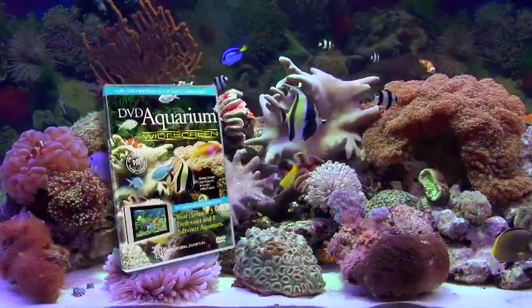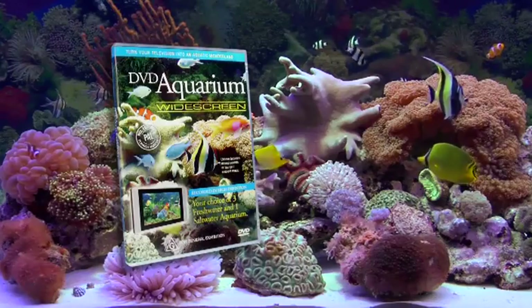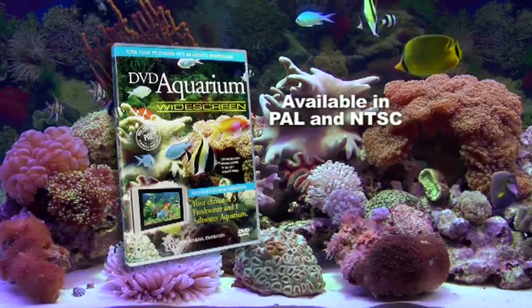Recorded using the latest high definition video technology to give each aquarium more vibrant colour, finer detail and amazing realism, DVD Widescreen Aquarium is the perfect complement to your home or workplace design.